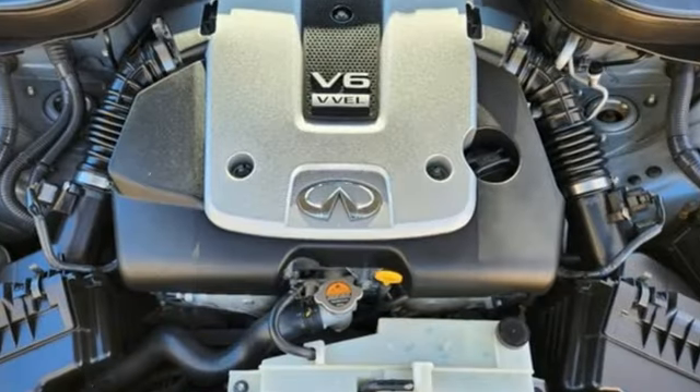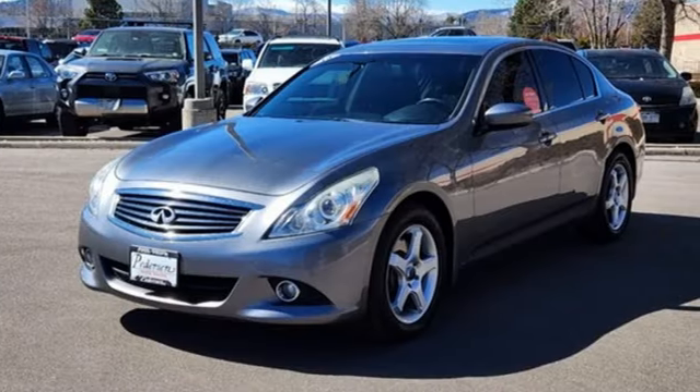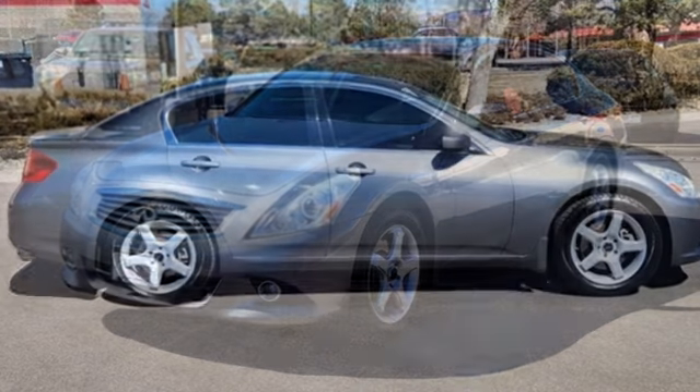Road & Track finds the G37's buttons and knobs don't overwhelm as they do in some luxury car offerings, and are very straightforward and intuitive in operation.